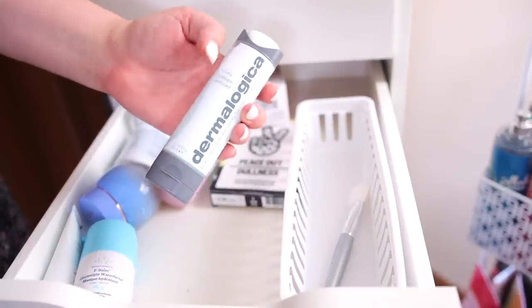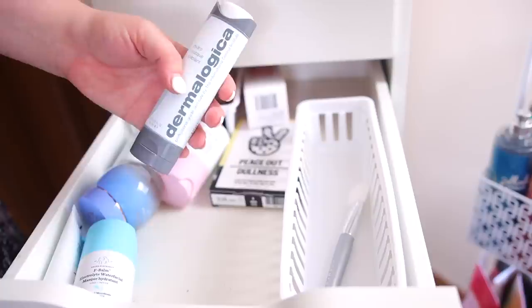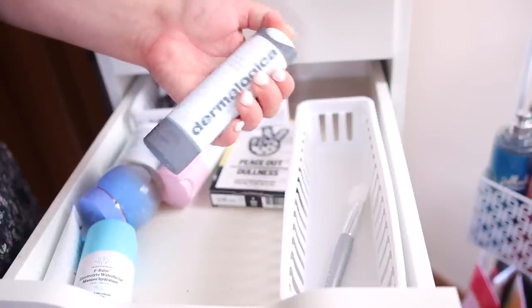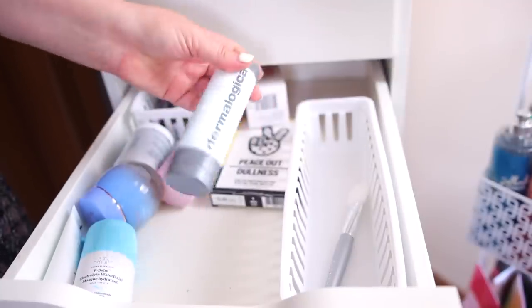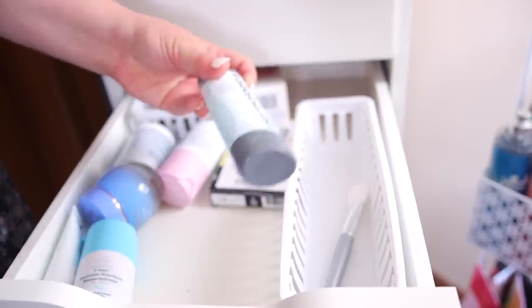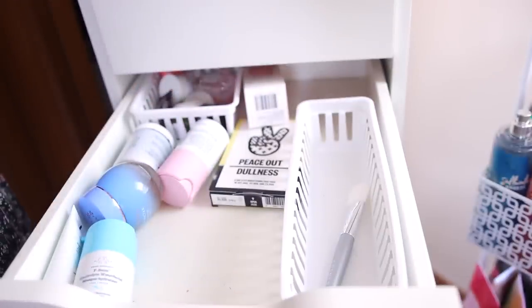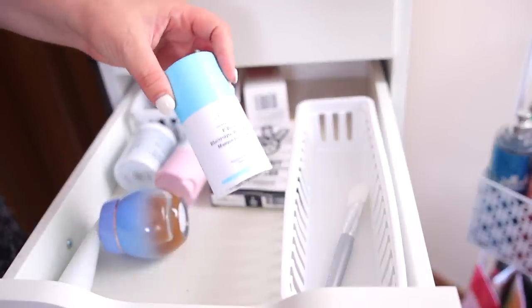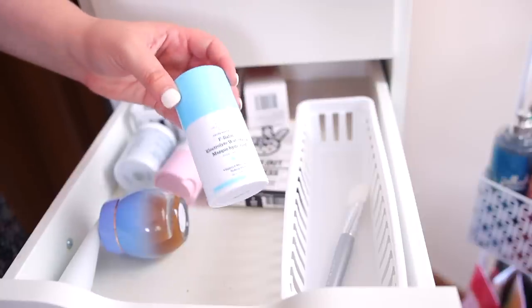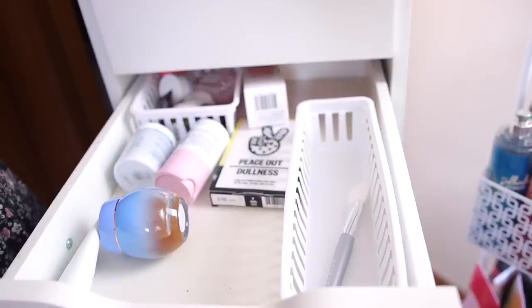I have this one from Dermalogica — I found it very weird, I didn't really get the concept. It's supposed to be a bubbly mask; it's very interesting and supposed to be hydrating. It's pricey, so I want to keep trying it out — sometimes I do need a little extra moisture. The Drunk Elephant F-Balm I'm going to keep. It's like a sleeping facial mask and it seriously makes your skin glowing by the time you wake up.